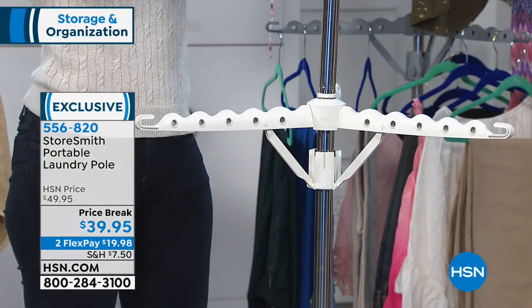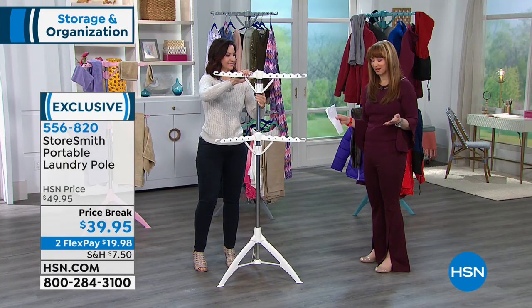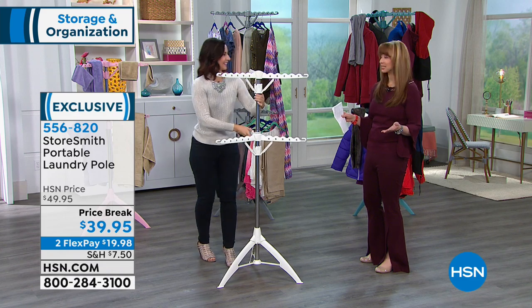I think they put me in these storage shows for a reason. My nickname in college was slob girl. Organization — I can do a lot of things, but organization is not one of them. But I think when you've got the right tools, it makes it kind of goof proof.